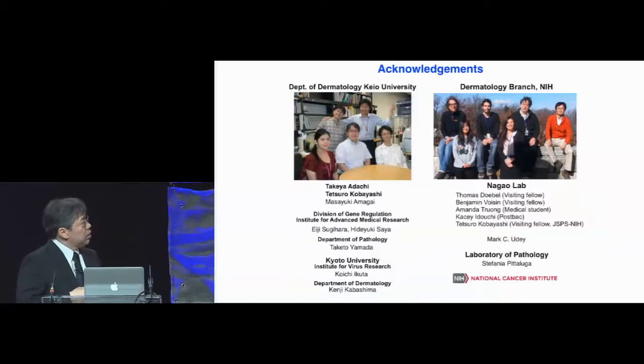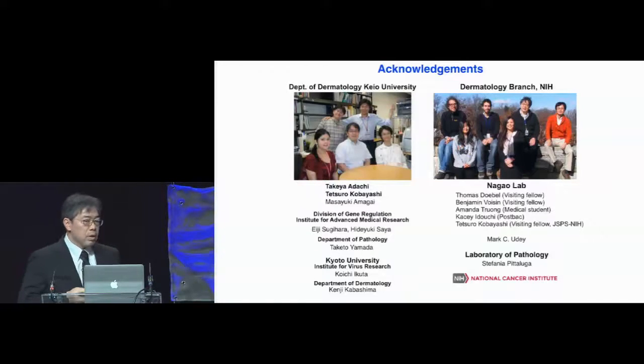Finally, I would like to thank the people involved in the two works. The TRM hair follicle project was done by a dermatologist at Keio University, Take Adachi. Teichiro Kobayashi was a big help for both projects. Last but not least, I would like to thank my previous boss Masa Amagai, as well as my current boss Mark Goody, for their longstanding support. Thank you for your attention.